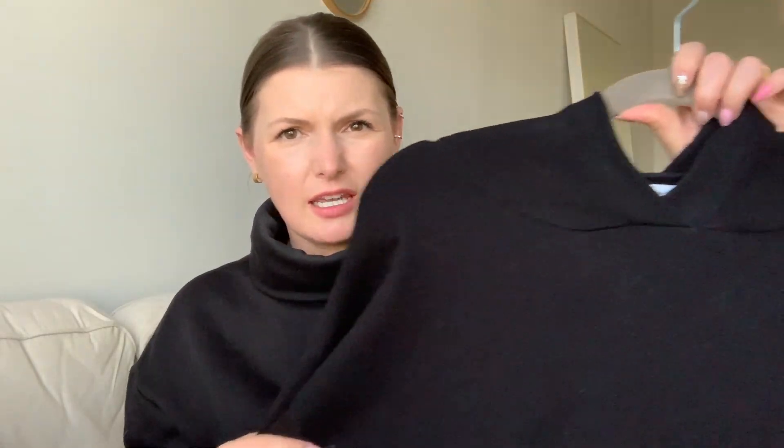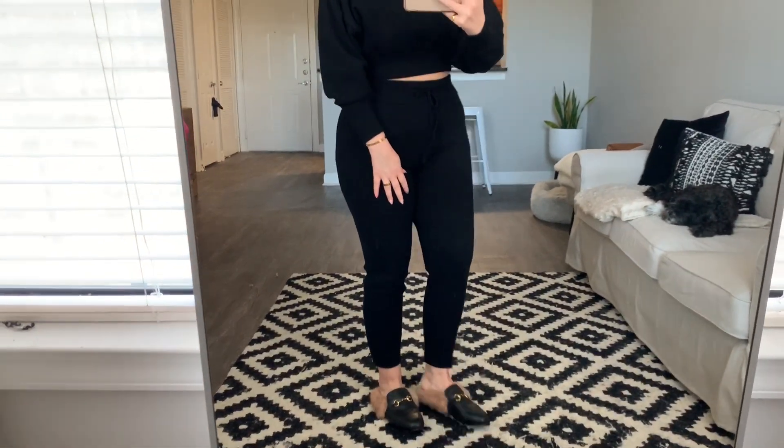I'm breathing hard because I just ran up and down the stairs — this is like my fourth video in a row filming. Your girl's ready for a break. Anyway, our next Zara clothing item is this knit set. It's like a dolman sleeve crop top with a high-waist jogger. I did a try-on; we'll insert that clip here so that you can actually see the set on. This is the knit Zara suit set.